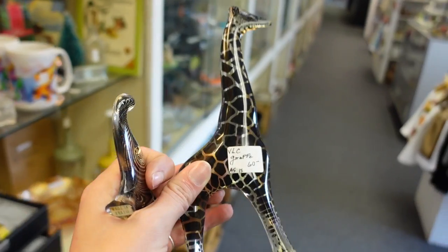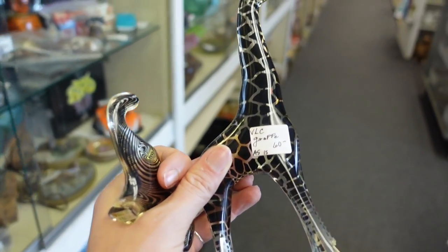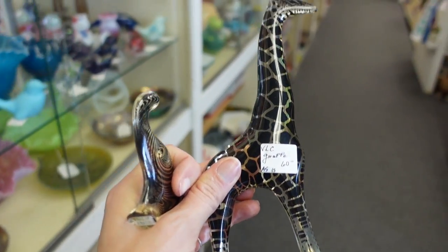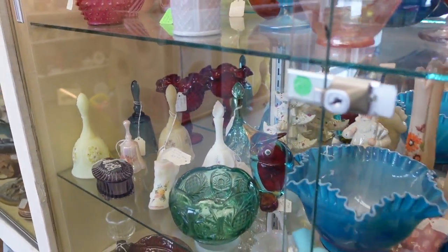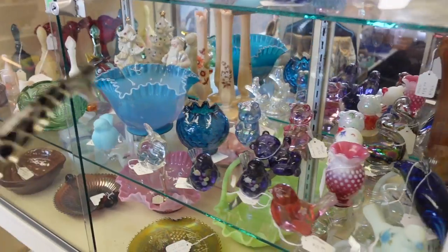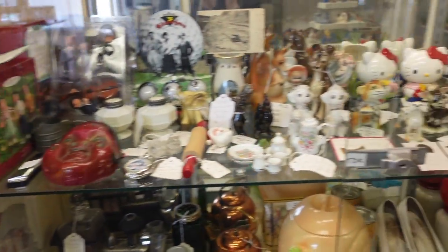Alright, here we go. This I believe is going to be our final buy. We're going to say bye bye to the little owl — bye bye owl, you will make somebody very happy. Bye bye Fenton, so long.